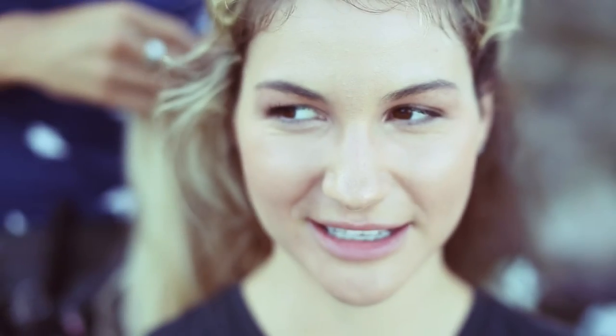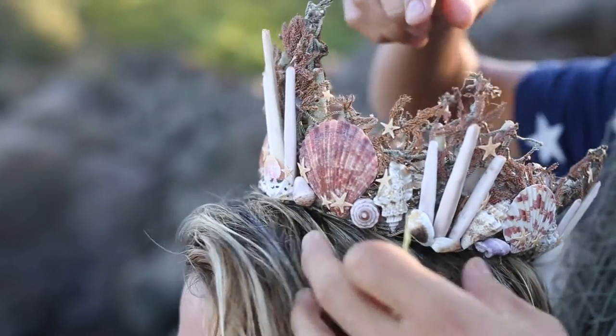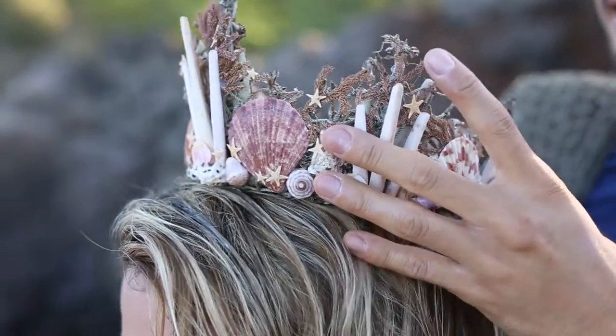This is how you become a mermaid — it's three easy steps: makeup, fake hair, and a crown. I'm missing one and a half. Optional tail.